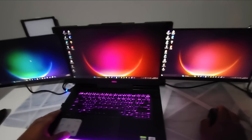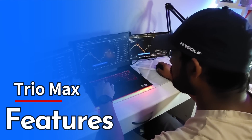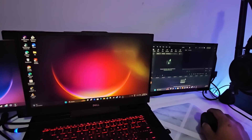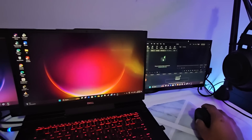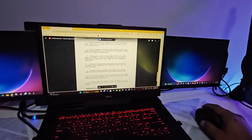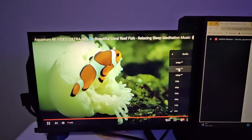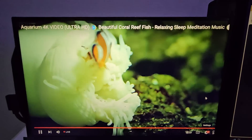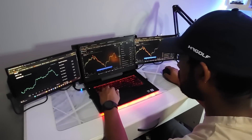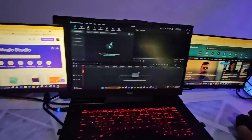Now let's talk about the features. The screen extender is powered via USB, eliminating the need for an external power source, and it is compatible with both Windows and Mac operating systems. The display quality is generally praised, providing vibrant colors and sharp images. The additional screen space greatly enhances productivity, whether you're working on spreadsheets, coding, or video editing.